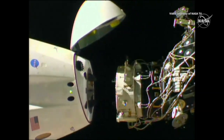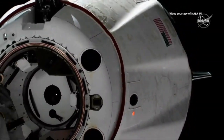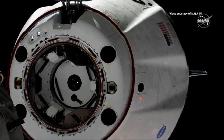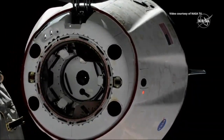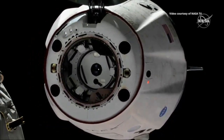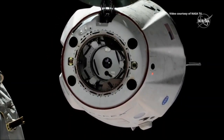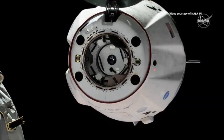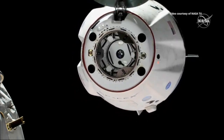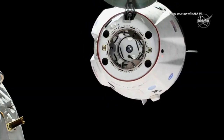The International Space Station is 253 statute miles over Sudan. There you can see on your screen visual confirmation — what a gorgeous shot. Dragon has undocked from the International Space Station and we are beginning the departure.